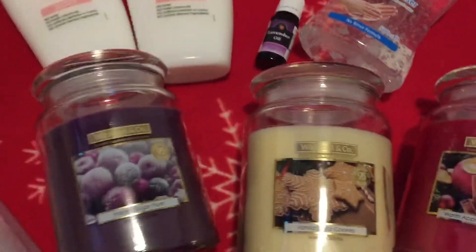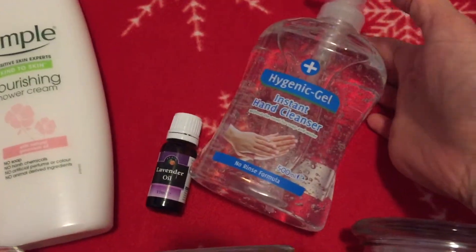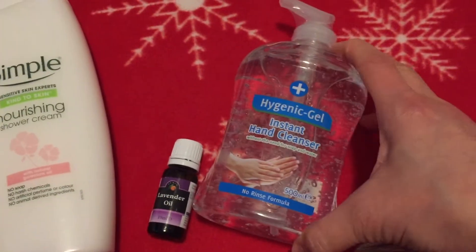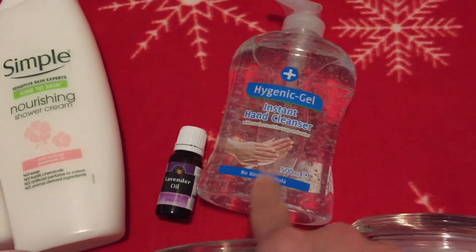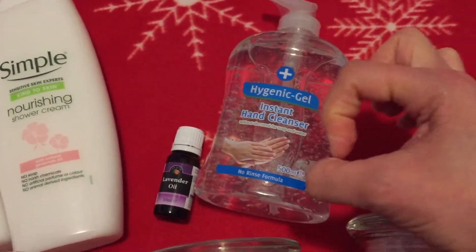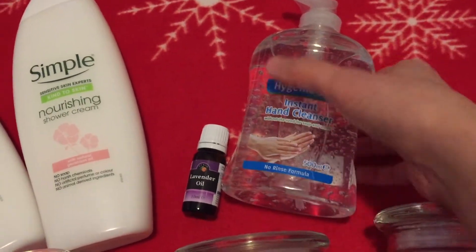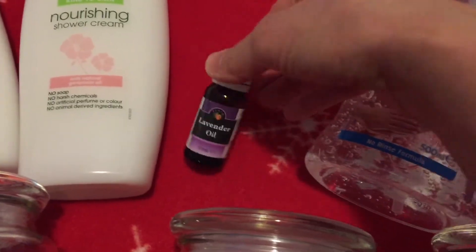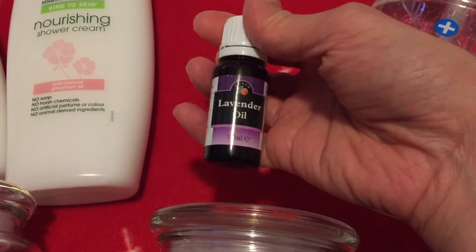That's all the present things. We also got some instant hand cleanser — we always get this from Home Bargains. I like to carry it around with me; I put it in a smaller bottle just to keep hands clean. And we got this lavender oil.